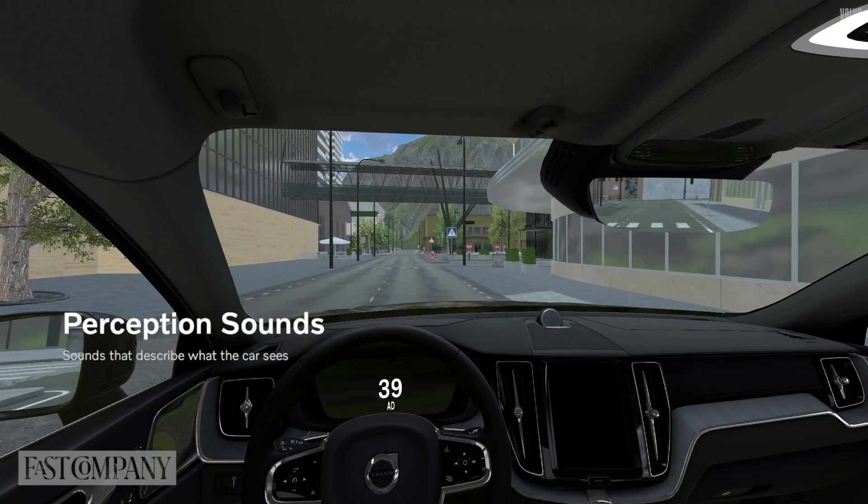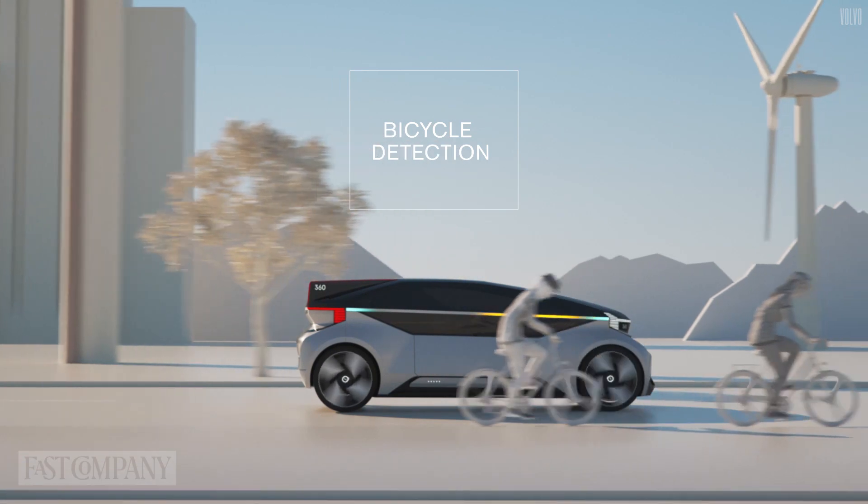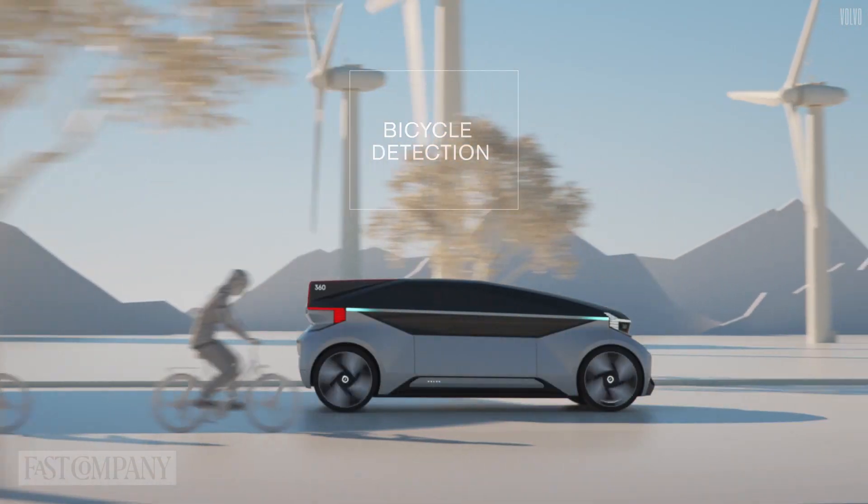We didn't really foresee sound as an issue, rather as an opportunity or a tool in order to help sort out these challenges within self-driving cars. What we came up with is that we can use sound to enhance the feeling of trust in the car by showing the surroundings around the car, and also help mitigate motion sickness by showing the car's upcoming maneuver by sound.